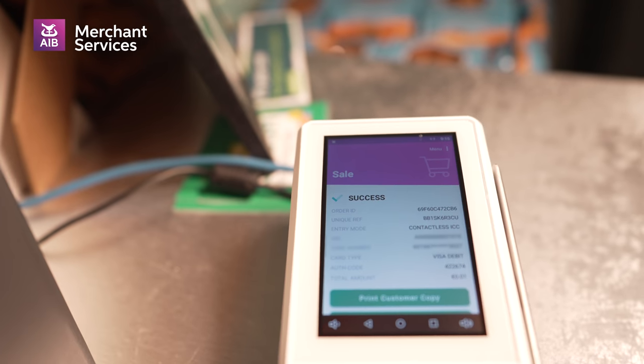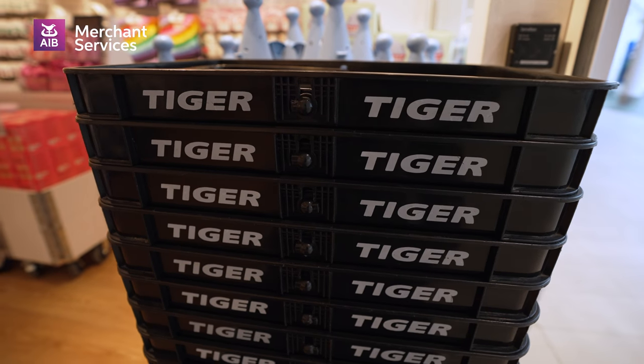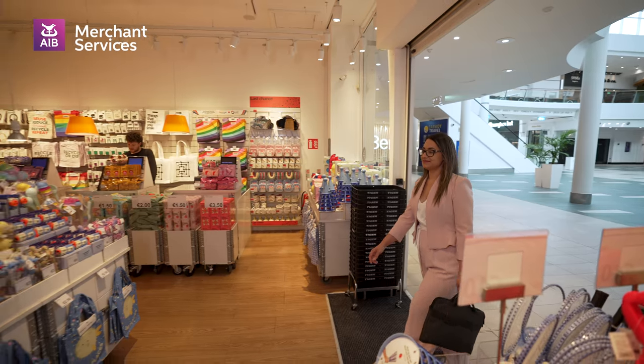As a shop that's open seven days a week, it's really helpful to know that we can rely on AIB Merchant Services to be there to help us no matter what day of the week it is or what time it is.